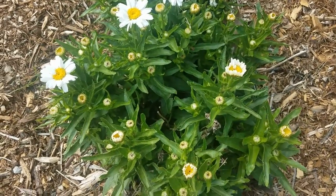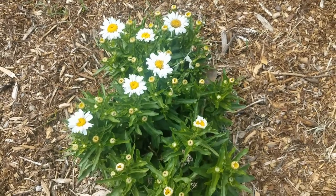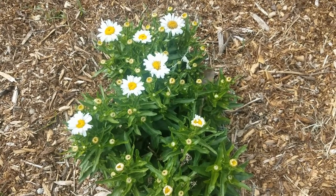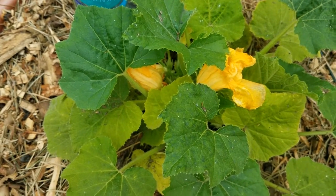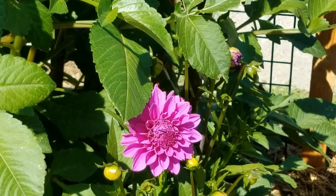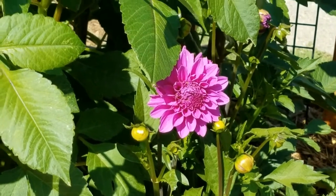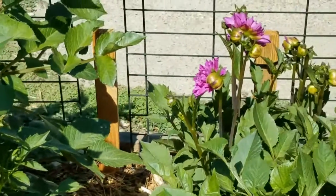Wow, look at all the blossoms ready to come up. Dahlias are just so beautiful.